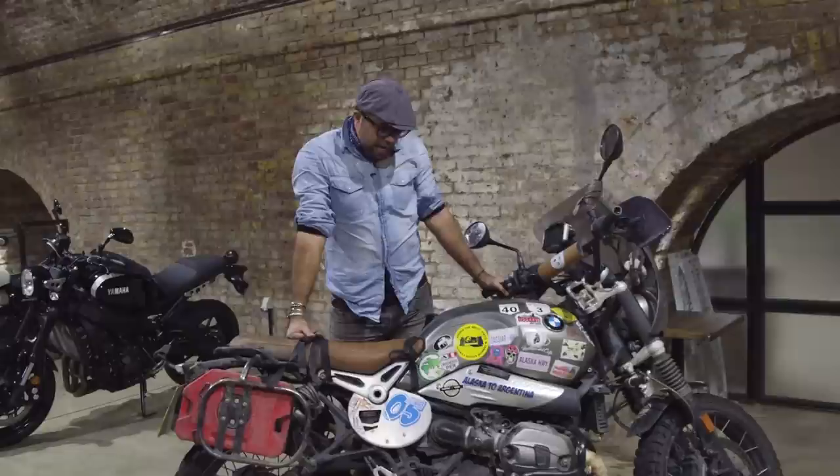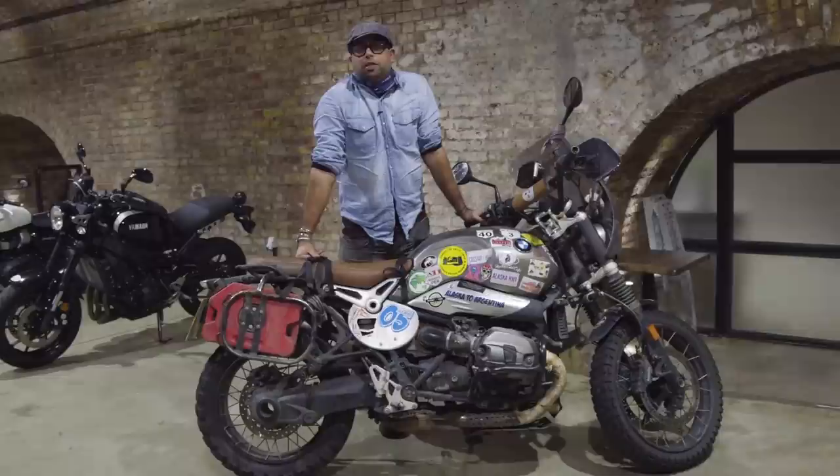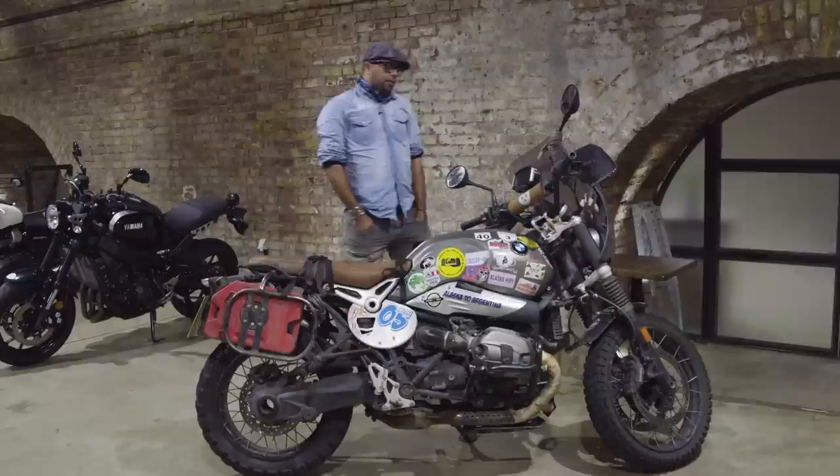The bike's now done about 24,000 miles and it's never missed a beat. A lot of people think these bikes are just meant to be ridden around town, but it's an excellent bike and I'd definitely recommend it for a trip on the Pan-American or anywhere else in the world.